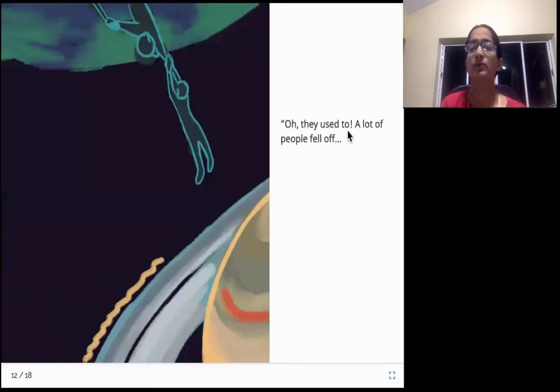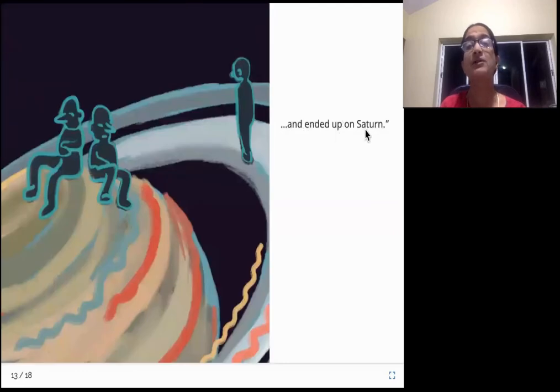Oh, they used to. A lot of people fell off! So he's a writer - he's very creative. He has come up with a story. He says yeah, they used to fall - a lot of people used to fall off. Let's see what happens to all those people who fell off from the Earth and ended up on Saturn. Saturn is another planet in our solar system - look, this is Saturn, it has beautiful rings around it. So apparently all the people who fell off from Earth ended up on Saturn, the planet.